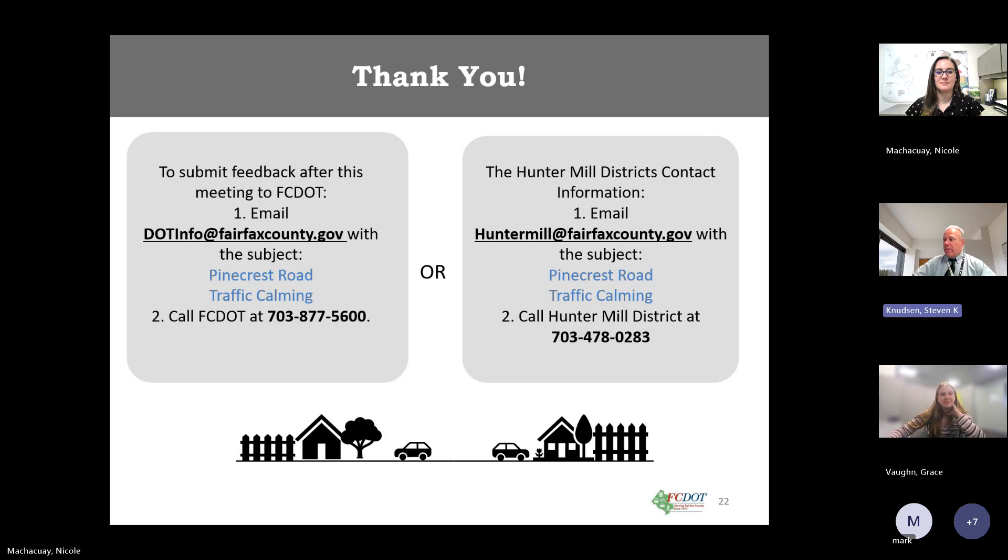It looks like there are no more questions. As a reminder, if you have follow-up questions please reach out to the Hunter Mill office or Fairfax County DOT. Good night everybody and have a pleasant evening. Thank you for attending.